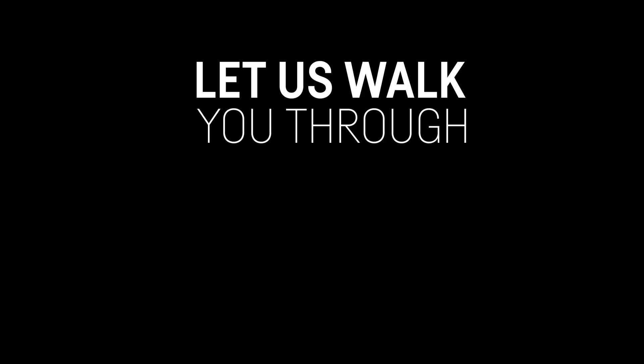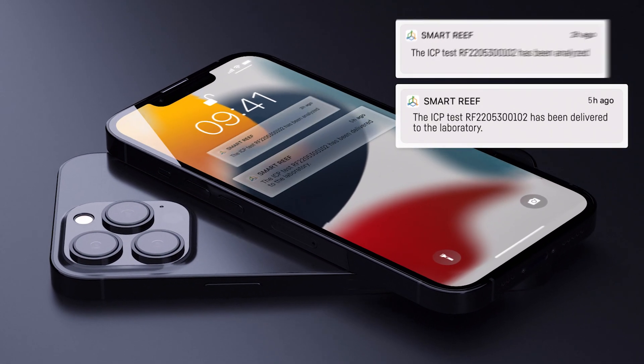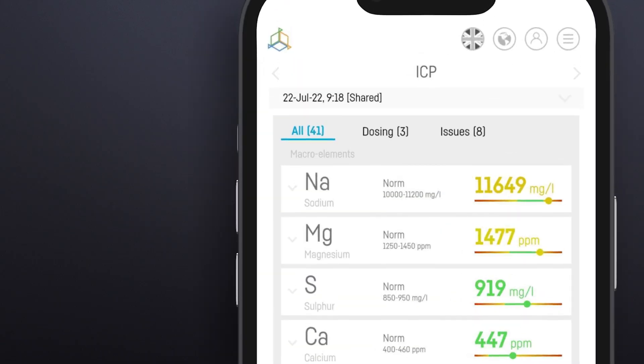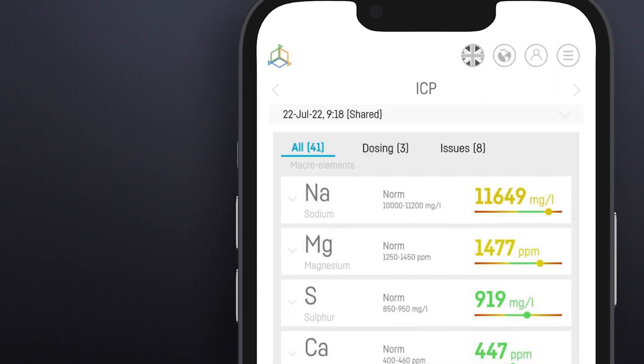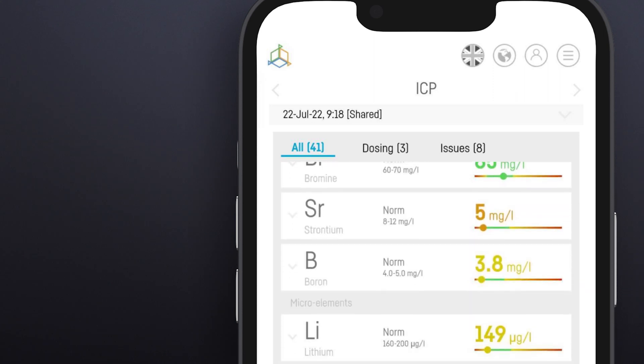So let me quickly walk you through the ICP panel. Scanning, status changes of your ICP tests, and notifications — it's all here. As soon as the test of your water sample begins, as well as when the results are ready, you'll be notified. The results are divided into three tabs: All, Issues, and Dosing. In the All tab, you'll find the results of all tested micro and macro elements that will give you a complete picture of the condition of your aquarium.